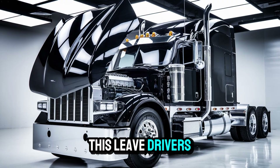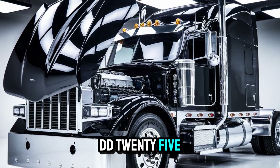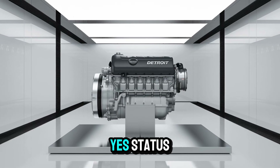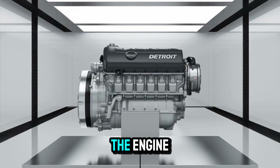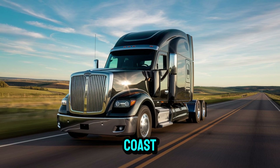So where does this leave drivers and fleet owners? Well, if the DD-25 ships as expected, you're looking at a revolution in uptime, load handling, and yes, status. Because owning one of these isn't just about having an engine — it's about having the engine. The one that might get whispered about at weigh stations and truck stops from coast to coast.